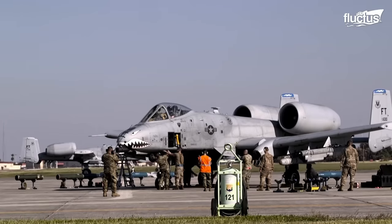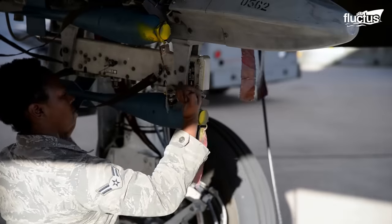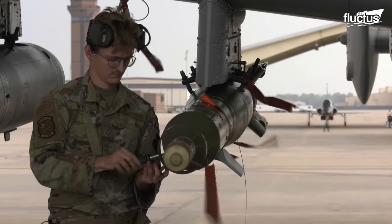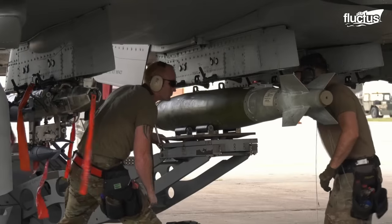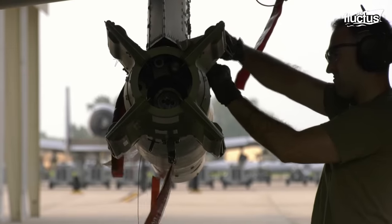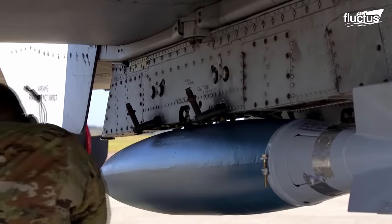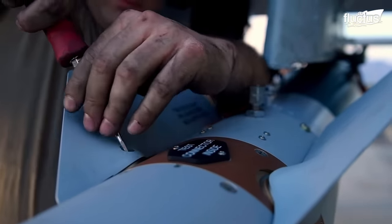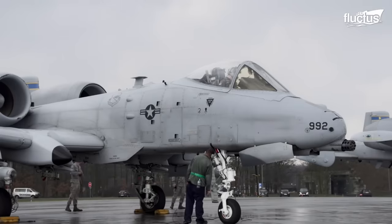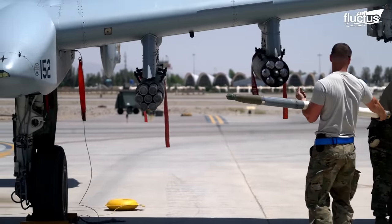When it comes to attaching bombs to the Thunderbolt II, the aircraft armament system technicians step into the fray. These highly trained technicians attach and arm all armaments to the A-10 and perform scheduled and unscheduled weapons maintenance. Under the aircraft are positions called hardpoints, to which ordnance is attached. The A-10, also called the Warthog, has 11 hardpoints, which can carry 7,260 kilograms of external weapon stores or fuel tanks.